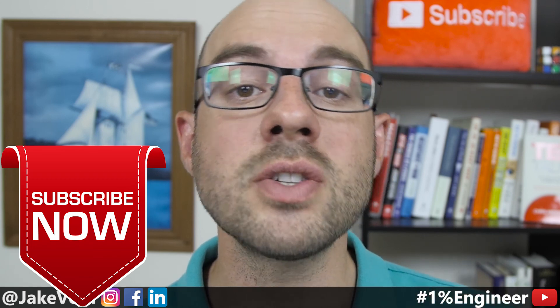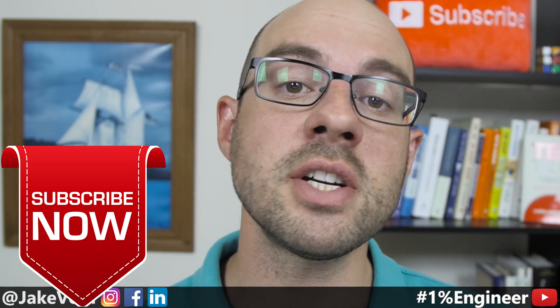Comment below and let me know which of the study tactics you like the most and what you're going to deploy in your semester this year. If you like this video, consider subscribing because I release videos three times a week for engineering student success so that you can crush it in your career and become a 1% engineer. Thanks for watching the 1% Engineer Show — stay hungry on your quest to become a 1% engineer. Cheers!